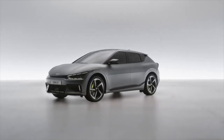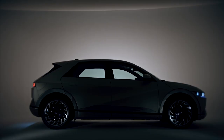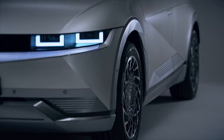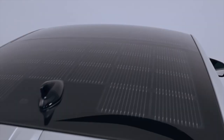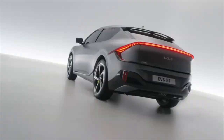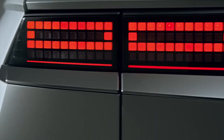The Kia EV6 has just been revealed and it has much in common with the Ioniq 5, but at the same time it is quite different. In this video, I'll perform a comparison of the exterior, interior, tech, performance and pricing, and show you why one of these cars inspires the senses while the other one is inspired by science.